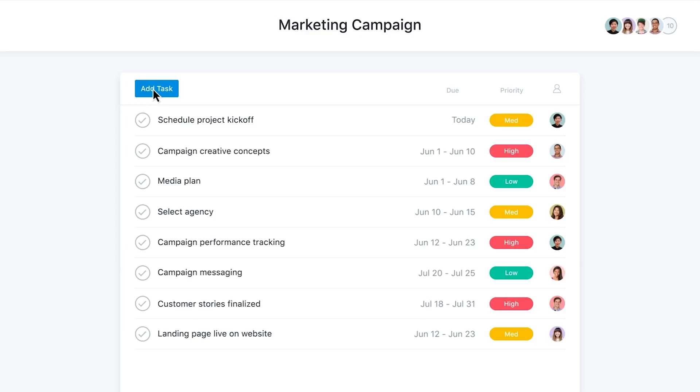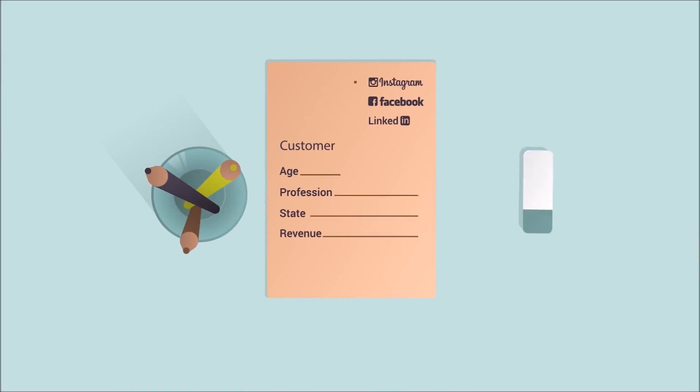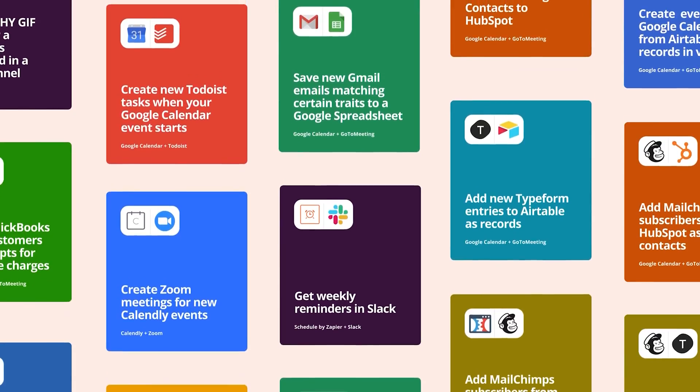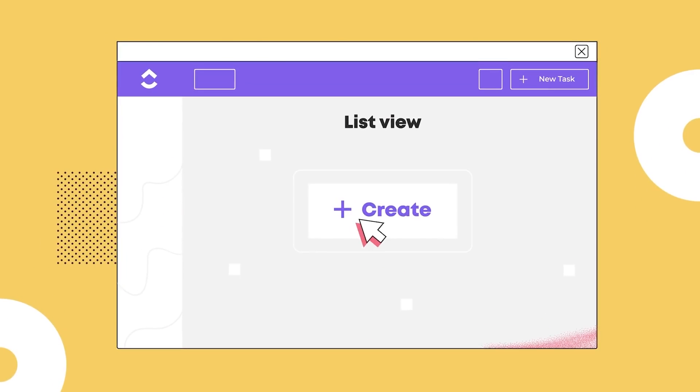My final tip, number eight, is automating the onboarding of new team members or a new client. You might trigger this with a task in Asana or by emailing a particular address. The idea is that you have a complex set of tasks that need to happen in sequence — creating a folder in Google Drive, simultaneously creating a task in Asana, creating a record in your customer database. Zapier handles multi-step processes with filters and conditional logic, so once you set it up once, each time you onboard a new customer, the manual work is done automatically.